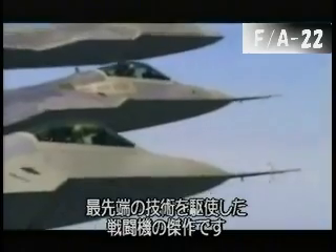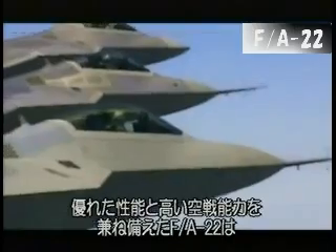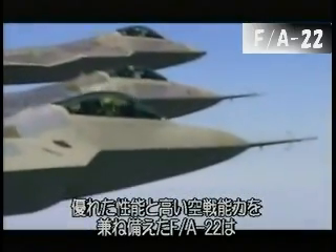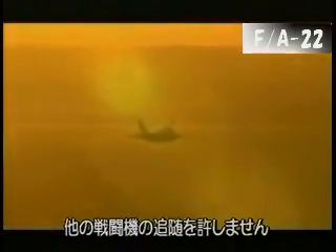The FA-22 is much more sophisticated and deadly than any enemy plane it is ever likely to come up against. Just knowing you might be up against a Raptor is enough to keep your aircraft on the ground.